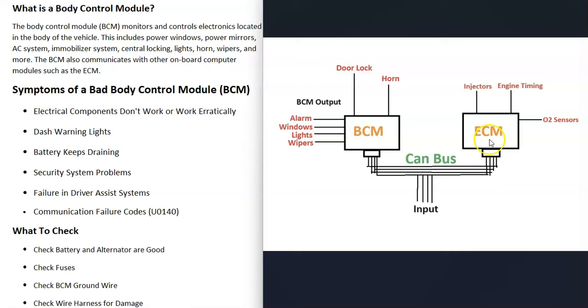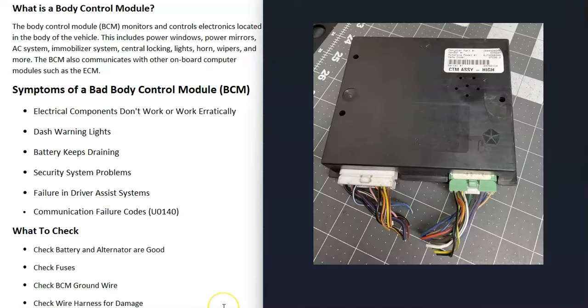Sometimes there can be engine control problems, mainly with things like the immobilizer circuit, because the body control module controls it. But quite often the engine is running fine while you're having all these other problems with what's being controlled by the body control module.